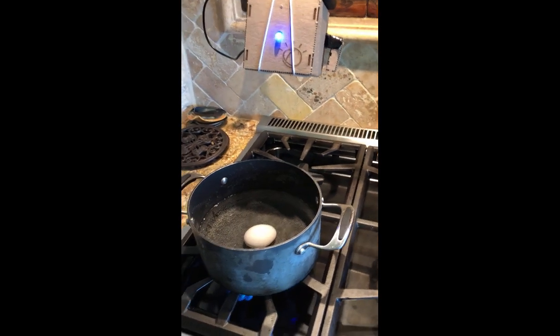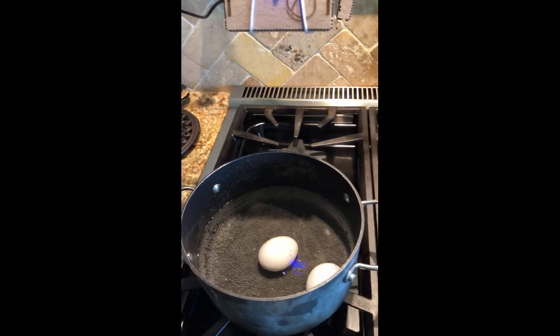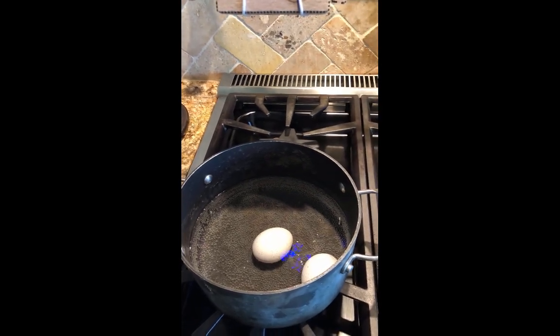All right, so here's my TJ Bot. It is monitoring my eggs, doing a little boiled eggs.